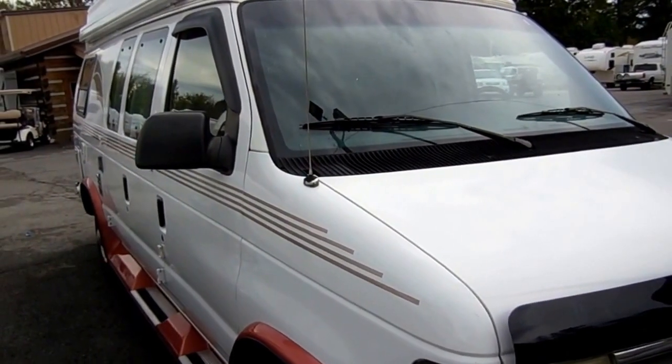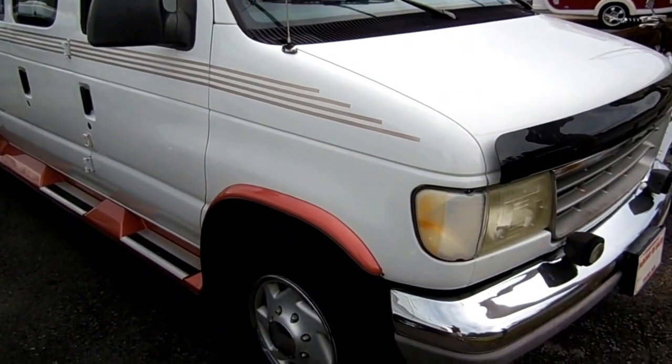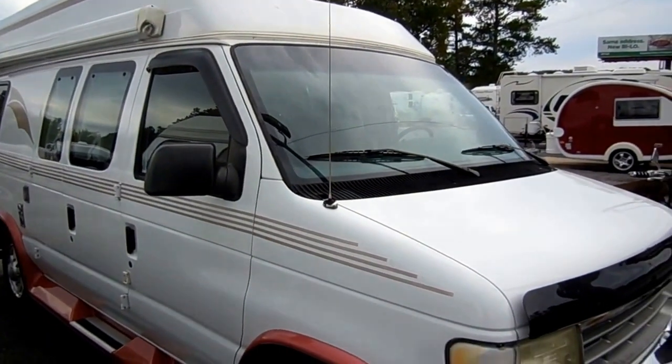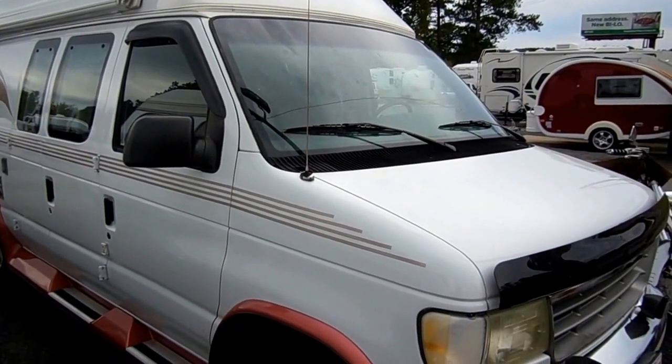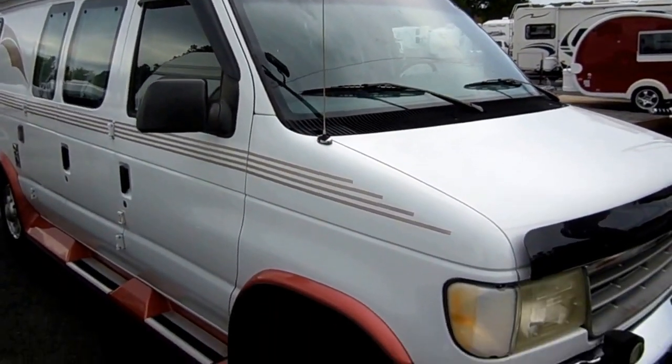This is a 192 — it's 19 feet long. It's on a very rare Ford chassis. Most of these are Dodges in these years, and it's got one of the best engines that Ford has ever put in a vehicle in my opinion, which is a 5.8-liter 351 V8.